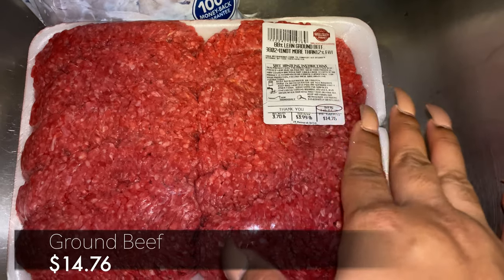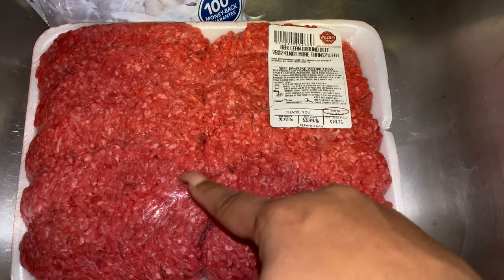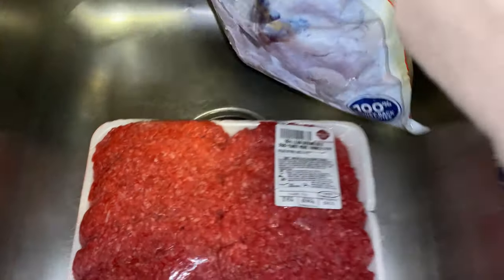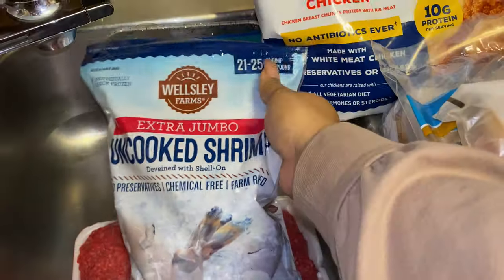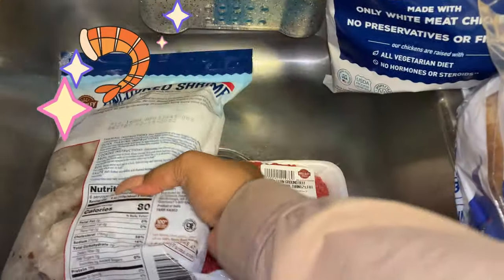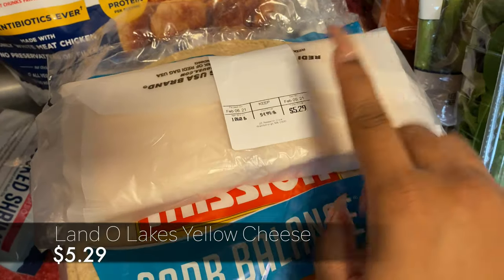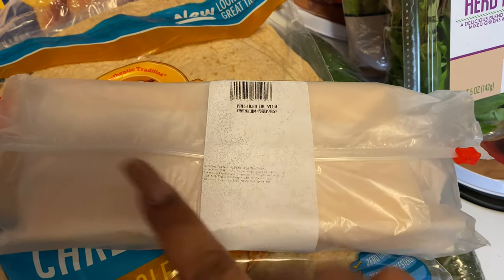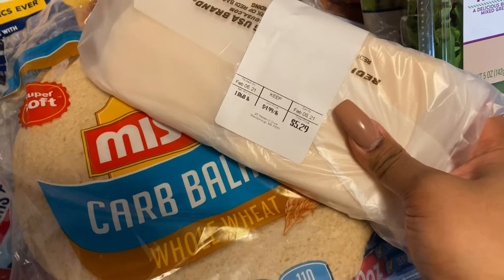We are still pretty much stocked up on chicken — we have tons of chicken — but we picked up one pack of ground beef just to have it. This will give us about four different ground beef meals. This time we also got some extra-jumbo uncooked shrimp, just trying to be a little different — it's a half-pound bag and brings 21 to 25 shrimp, so they are super duper big. Moving on, we got some deli-cut Land O'Lakes yellow American cheese — I believe this is about a pound.